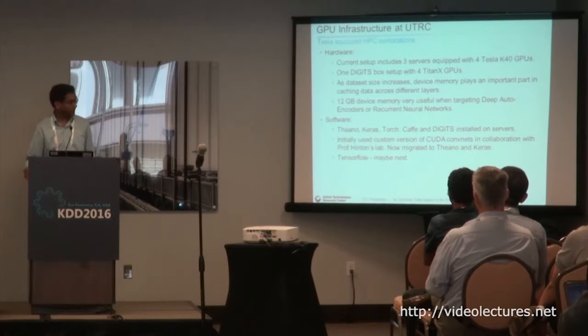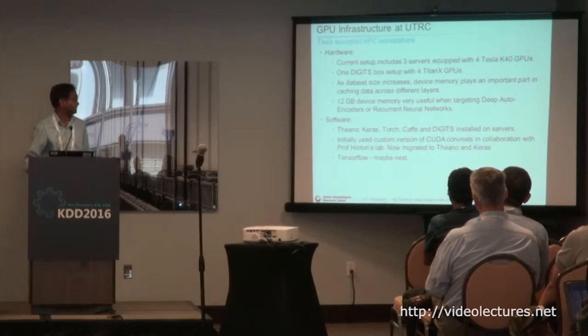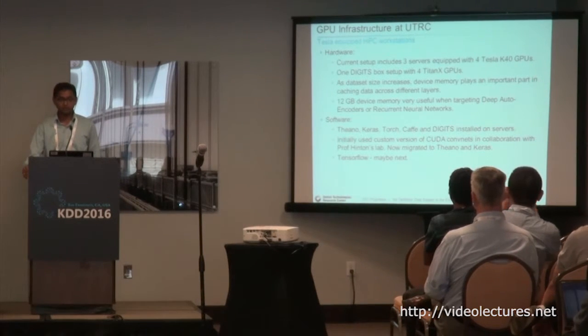At UTRC we have three servers with four Tesla GPUs. The software we use — initially we started with the code base from Jeff Hinton's lab, but now we've moved on to Theano and Keras, and we are looking into TensorFlow.